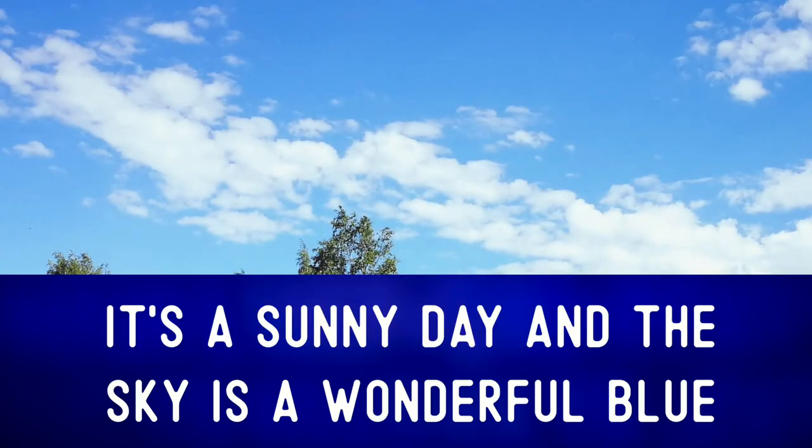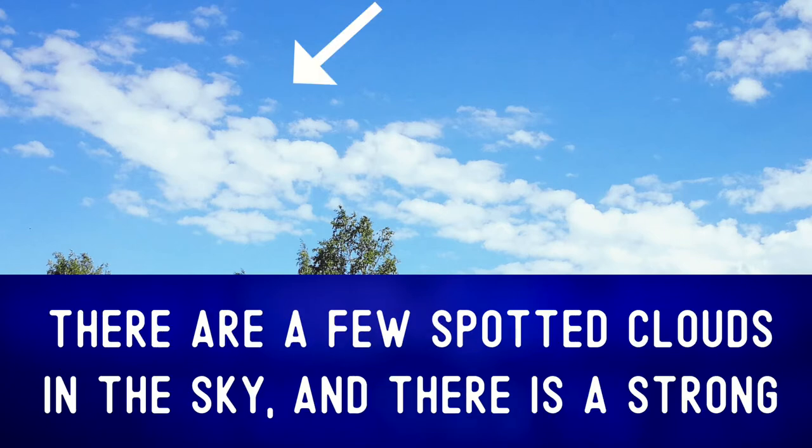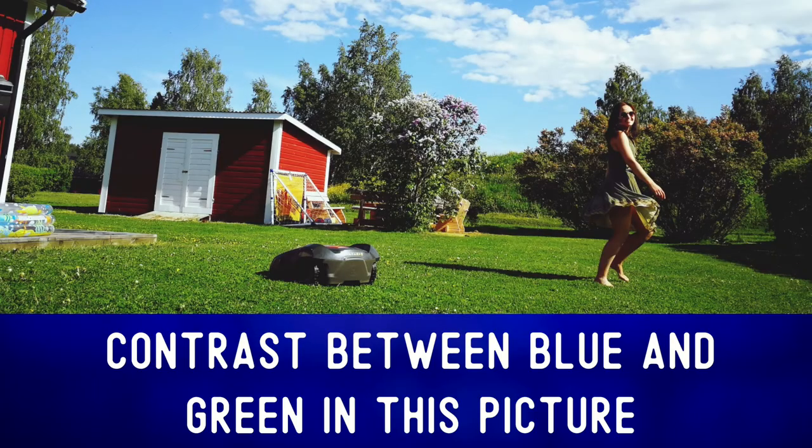It's a sunny day and the sky is a wonderful blue. There are a few spotted clouds in the sky, and there is a strong contrast between blue and green in this picture.